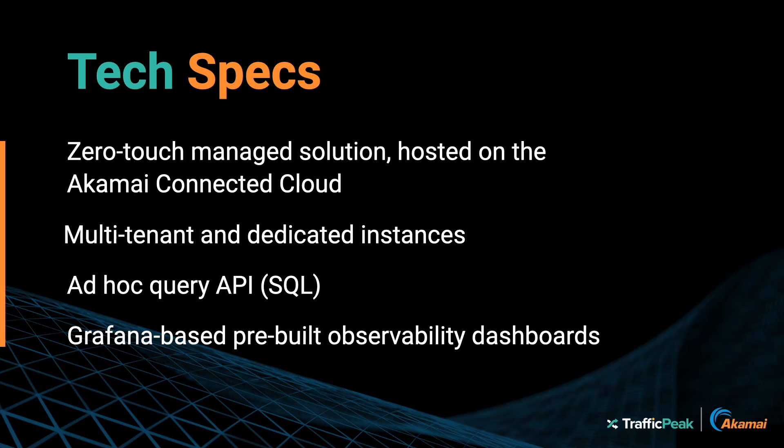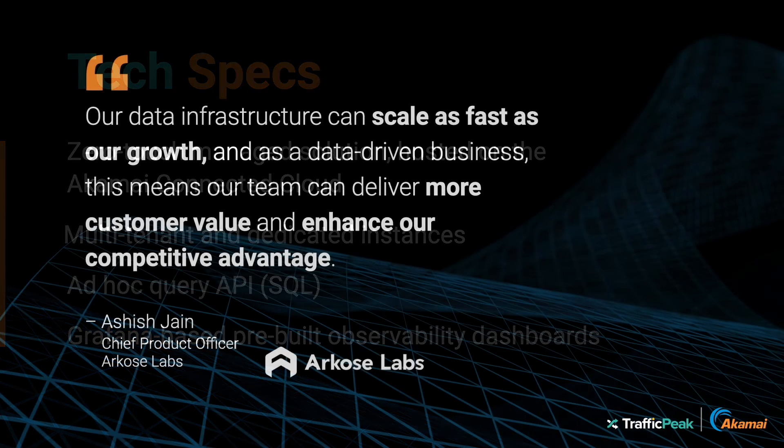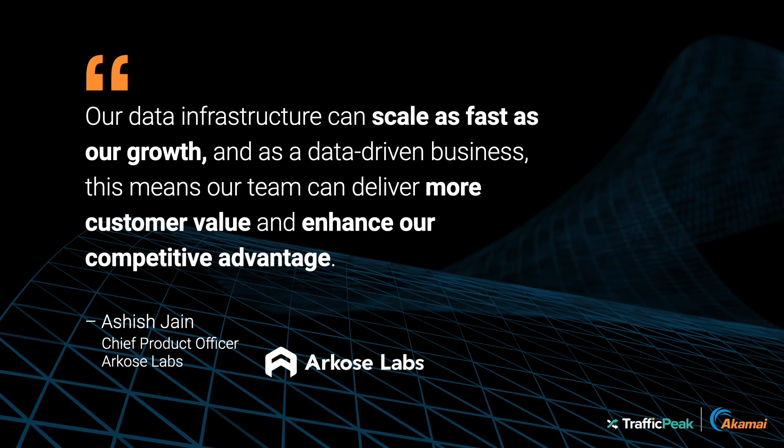Traffic Peak is open. Arcos Labs was ingesting terabytes of raw data — billions of events a day — which sent costs through the roof. They wanted real-time ingestion, long-term retention, and sub-second query performance at an affordable price point. Today, Arcos Labs processes more than 100 million events per second, exceeding their performance and scaling requirements.